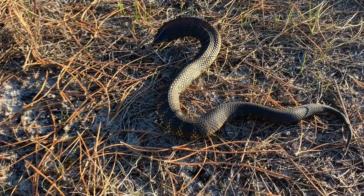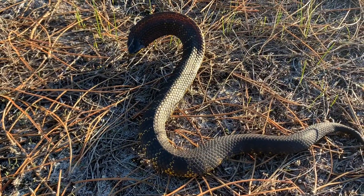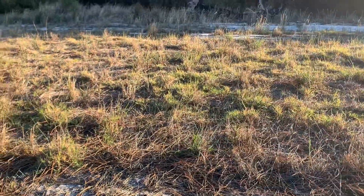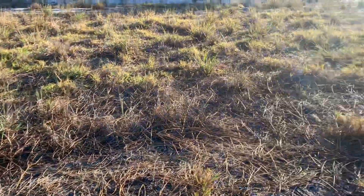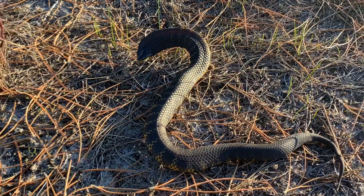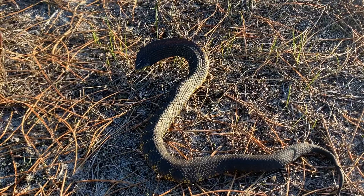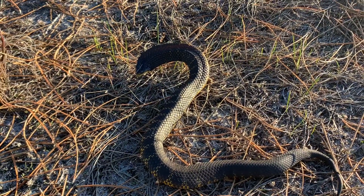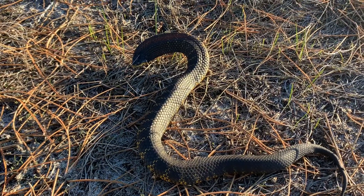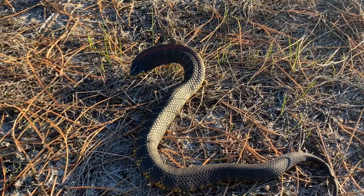They're black, which absorbs the heat a lot better, which is why they can be out on days like today — it was a maximum of 19 degrees and this guy was out. He has all of that open space in front of him, so he could just take off if he wanted to. I'm not holding him, just standing here. He can't hear me talking — these guys are heavier bodied so they tend to move a bit slower. This defensive posturing is what makes people think they're aggressive. There is not a single ounce of aggression in this snake — one of the most notorious snakes in Australia and all he's doing is sitting there watching me.